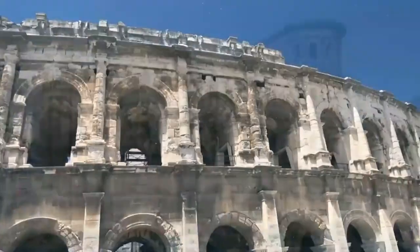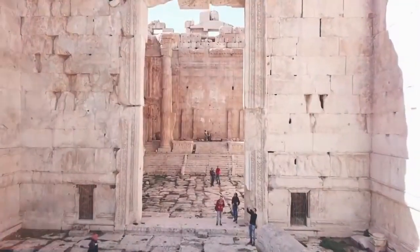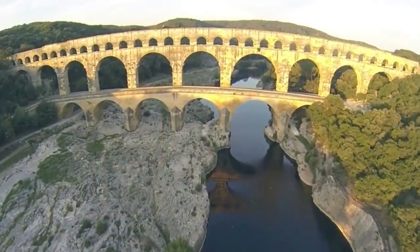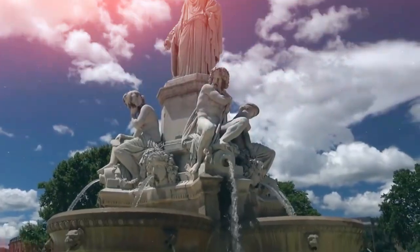Today we set out on an intriguing time travel adventure to discover the enduring impact of Roman architecture. Let's explore the fascinating history and current significance of these magnificent monuments, which range from imposing arenas to recognizable aqueducts.